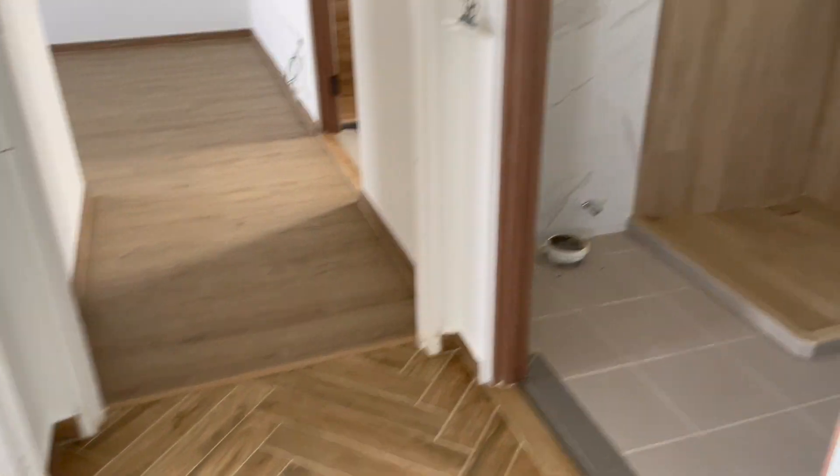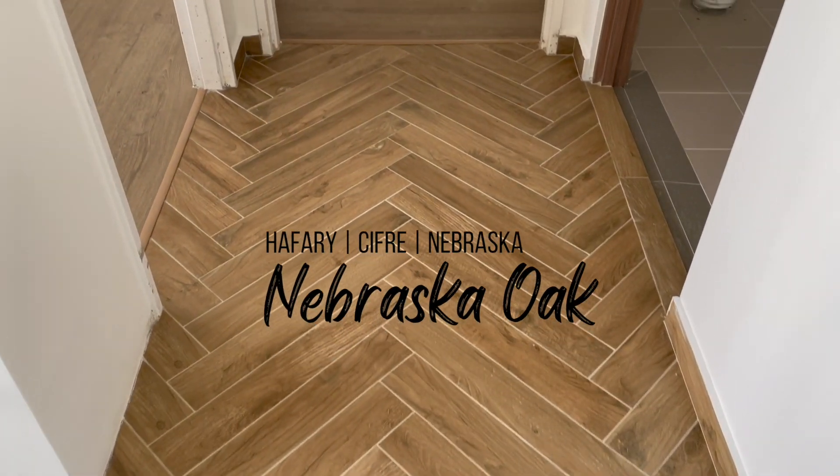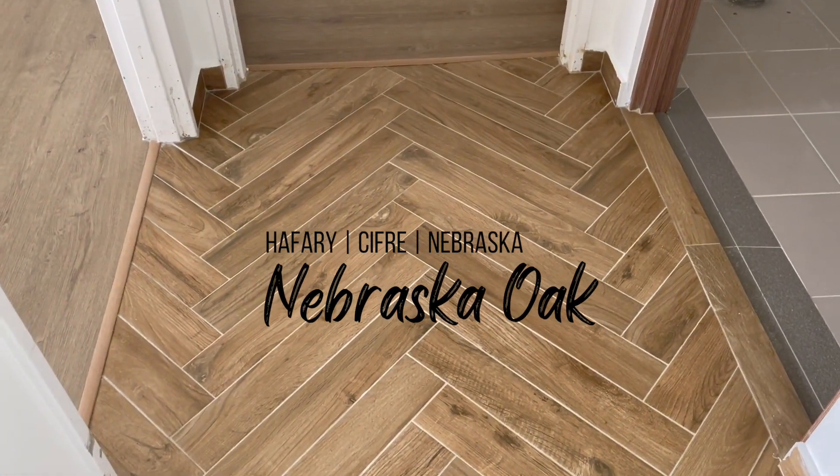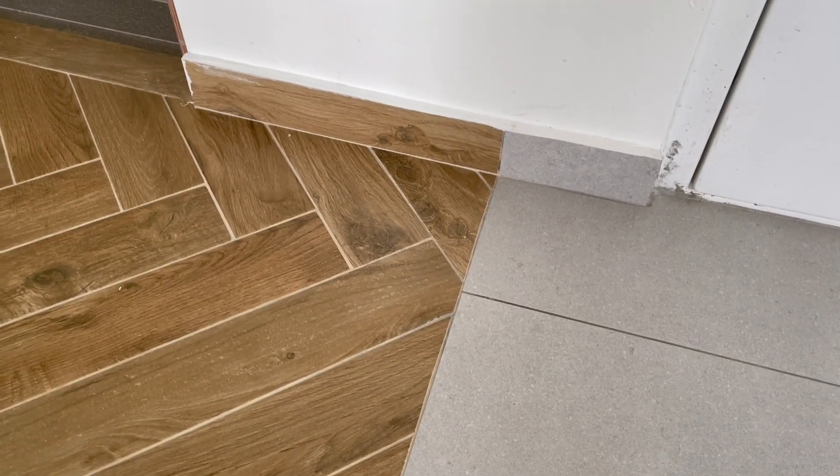The same wood tile is used in our corridor area as well. This is the junction to our common toilet and two bedrooms. As you can see, the wood tiles are laid out in a herringbone pattern — it's really very pretty.